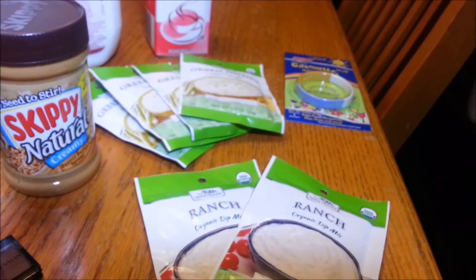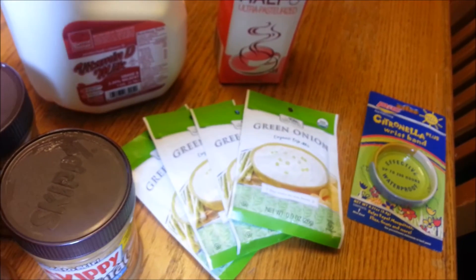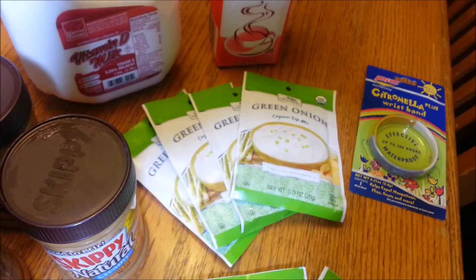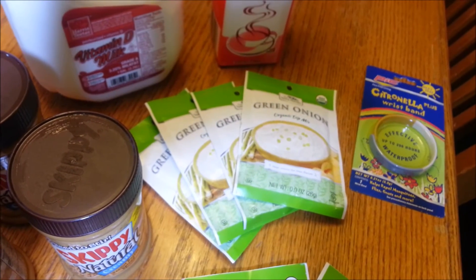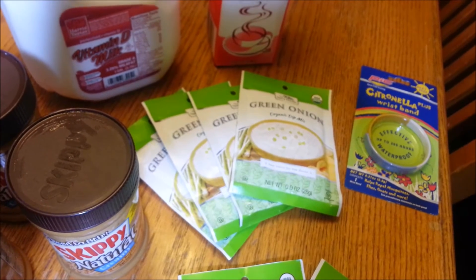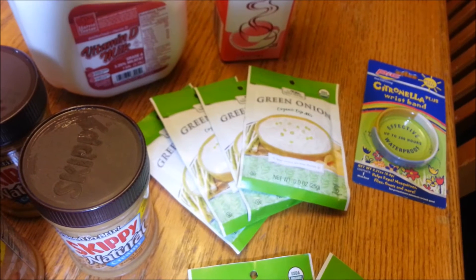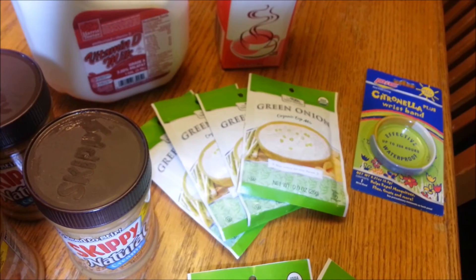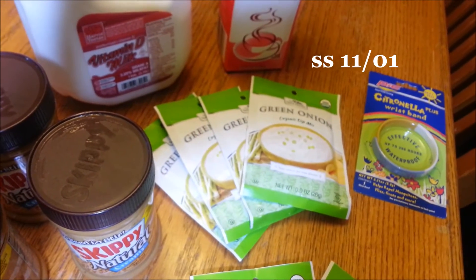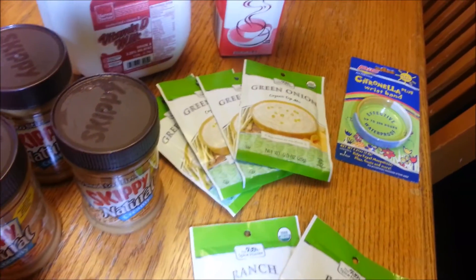Then over here to these organic dips. I got Ranch and Green Onion — I didn't realize I got two different ones; I meant to just get Ranch. I thought these were great because it's getting close to holiday season with Thanksgiving and Christmas, and it's nice to bring dips to parties or make them for your own. These were on sale for $1.19, and we have a dollar off one with a Spice Hunter coupon — I'll put the insert on screen — making these $0.19 a pack. I picked up six because these coupons do not double, so there's no limit on those.